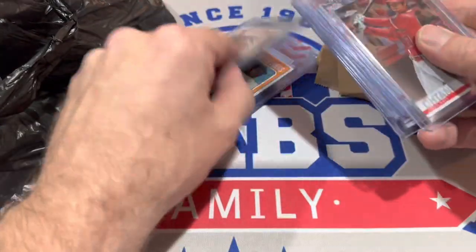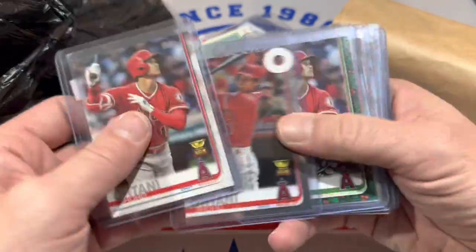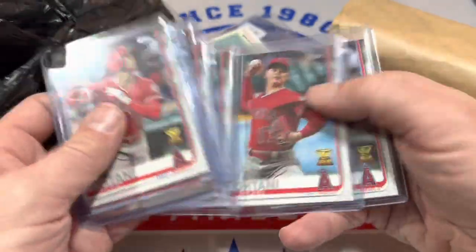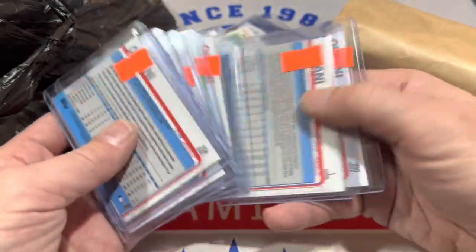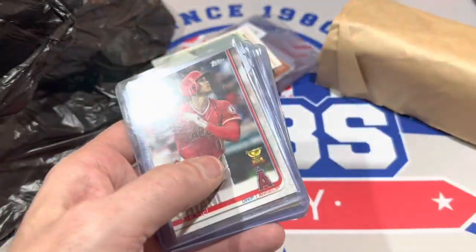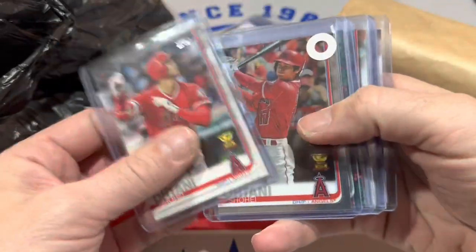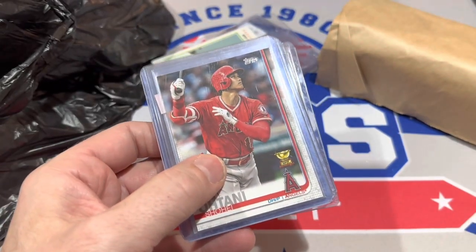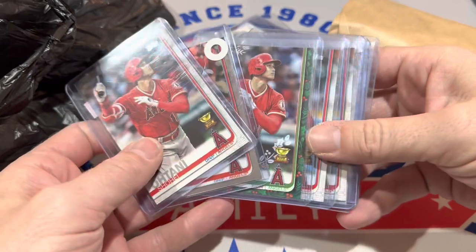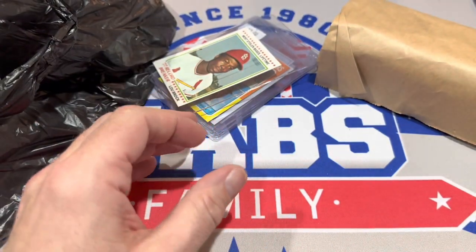Got a stack of Ohtanis here. These Gold Cup cards are pretty awesome — there are eight of them. They were $6 a piece and he was running a 50% off sale, so it came out to $24. I said, I've got $24 worth of cards here, would you do $20? He said yeah. So really great price on all those Ohtani Gold Cups — people really love those.